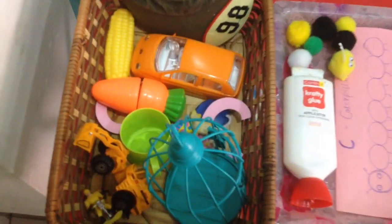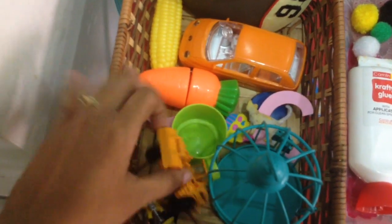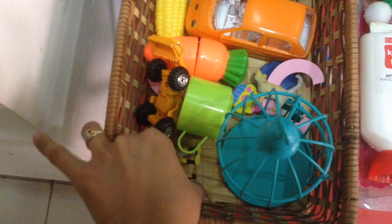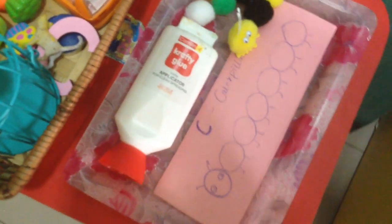We're looking at all the objects that start with the letter sound C, so you have a cage, you have a carrot, construction vehicles, and so on and so forth. Next is a crafty work where we're going to make a caterpillar using pom-poms and some glue.